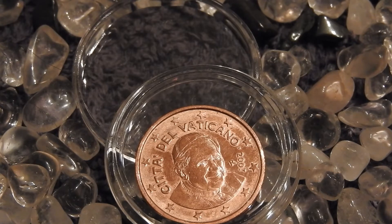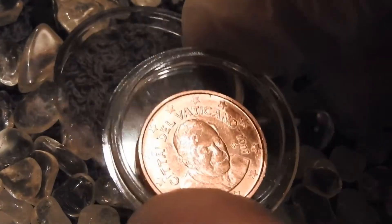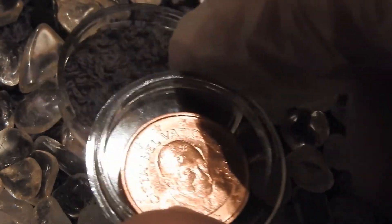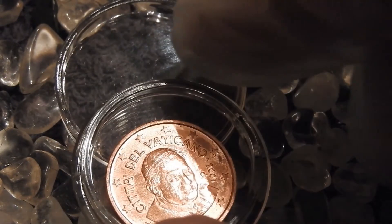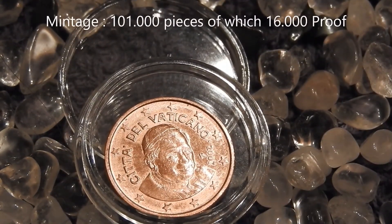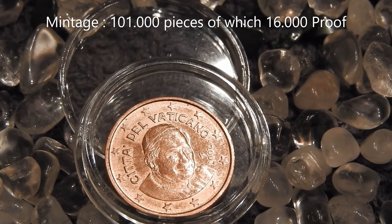Now let's continue with the specifications of this coin. It has a copper plated steel composition. The mintage of this 2 euro cent coin is 101,000 pieces, and of those 101,000 pieces, 16,000 were made as proof versions.